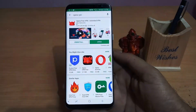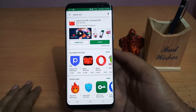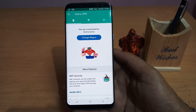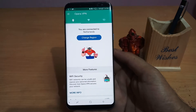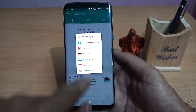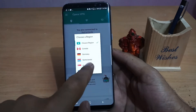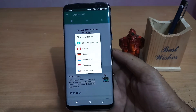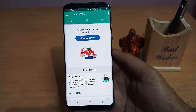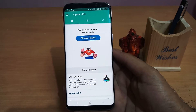Go to the Play Store and download an app called Opera VPN. I have already downloaded this app. After downloading, open the app and it will start connecting. When it starts connecting, an option will come in front of you — you have to select a region, which is Netherlands. After selecting the region, it will say that you are connected to Netherlands.